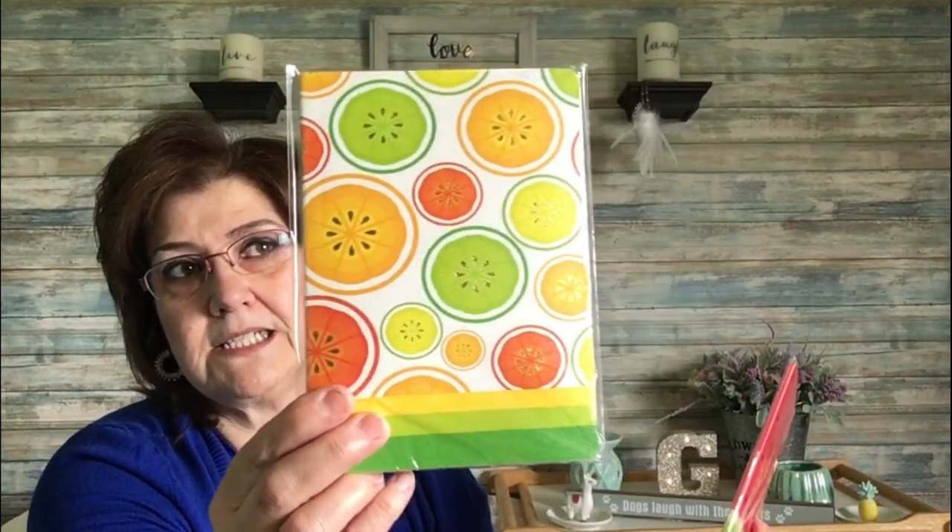I picked up these cute little journals or notebooks — 60 pages in them. One is the watermelon design and the other is lemons, limes, and orange pieces. I also grabbed these mermaid nail clippers in a rose gold finish; I just thought they were really sweet.